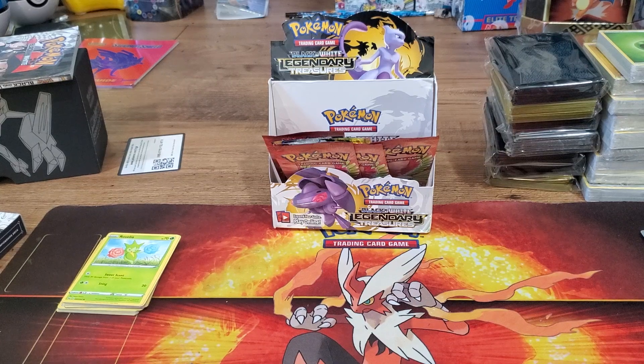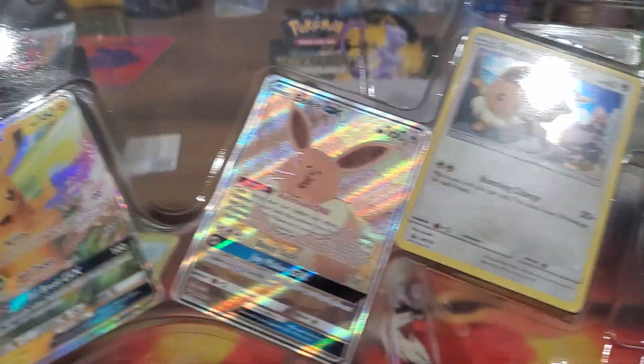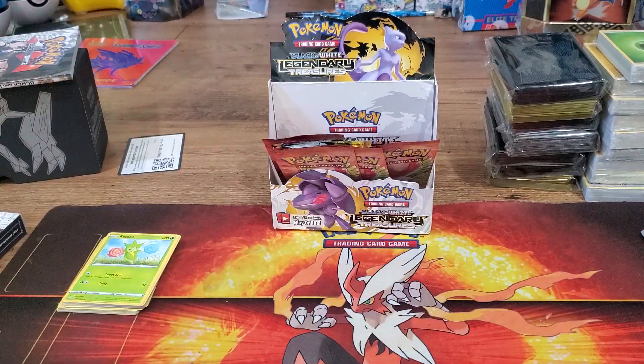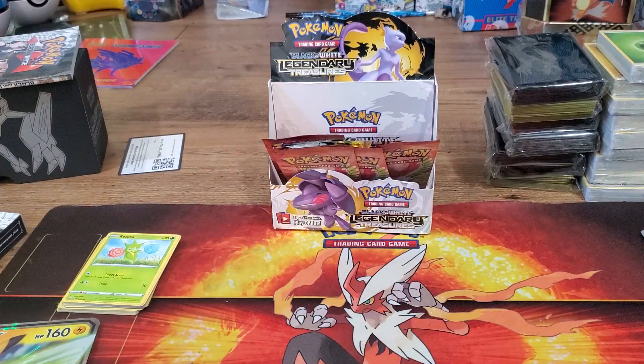Without further ado, this Pikachu EV set obviously comes with these four promo cards and it also comes with the giant SM-232 Pikachu GX. And then it comes with — we got Steam Siege, Cosmic Eclipse, Cosmic Eclipse, and Unified Minds.